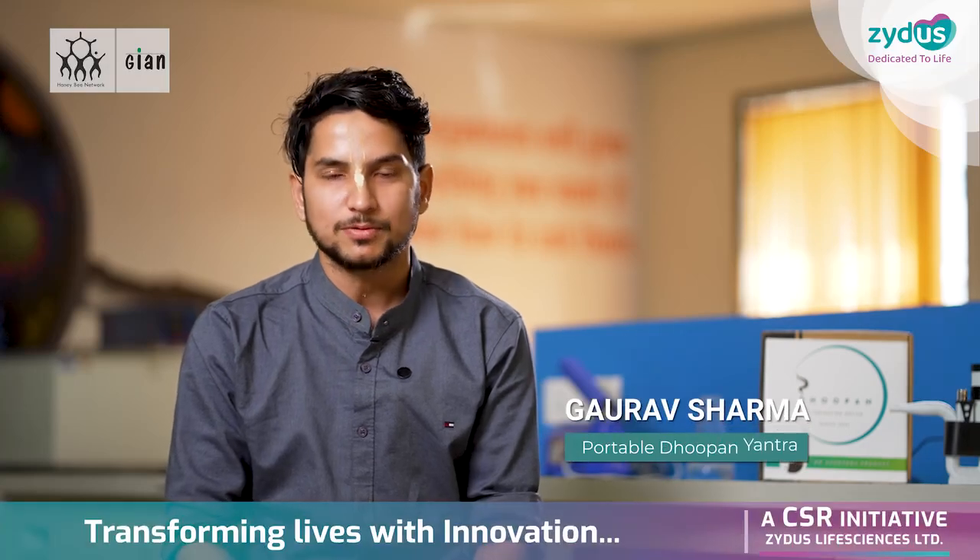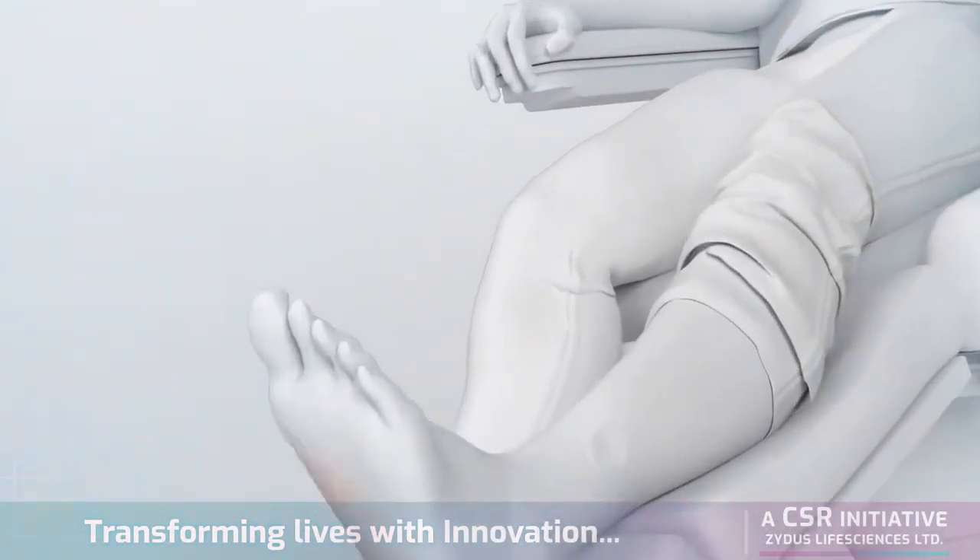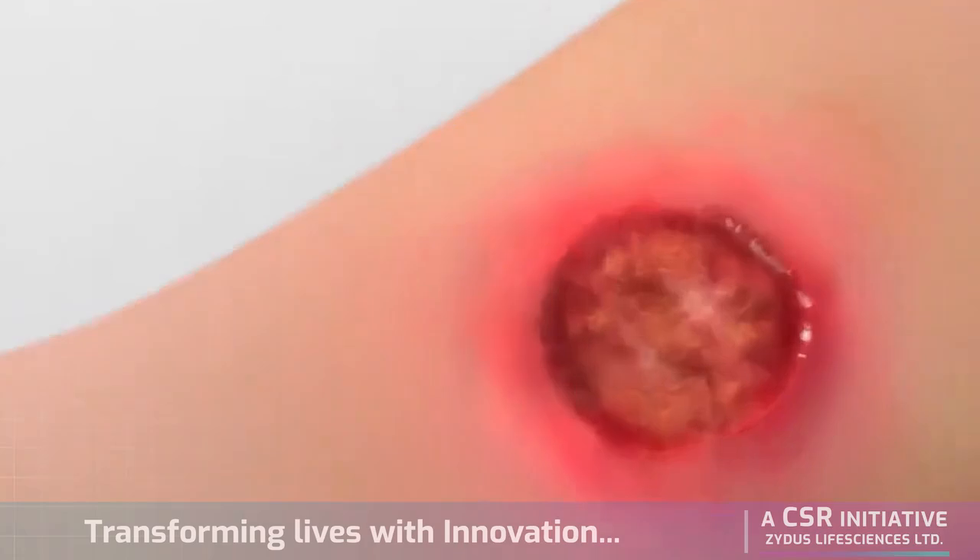Basically, I am working on the problem of chronic wound healing. This is one of the biggest problems in the world, which has to be addressed with respect to the absolute means.